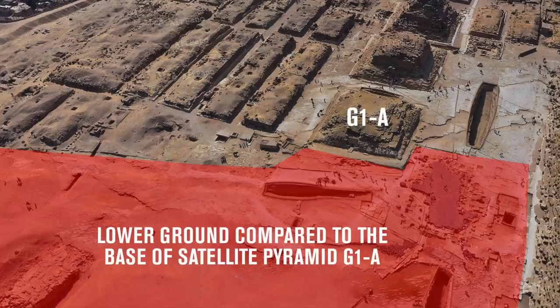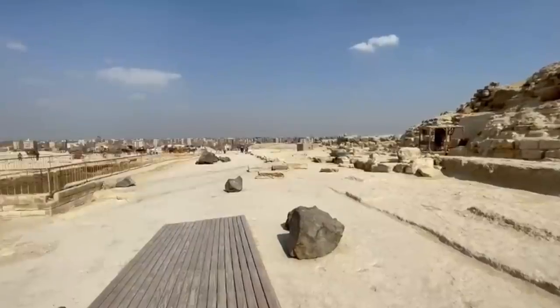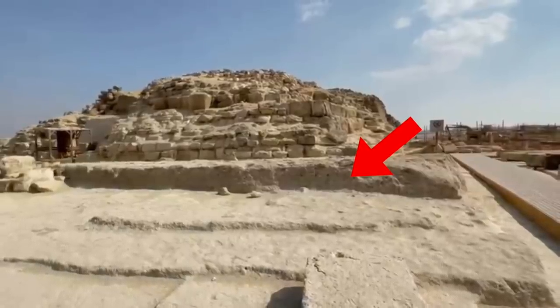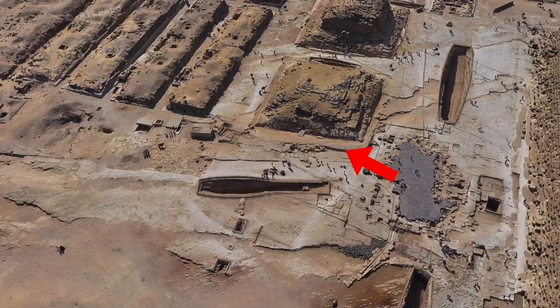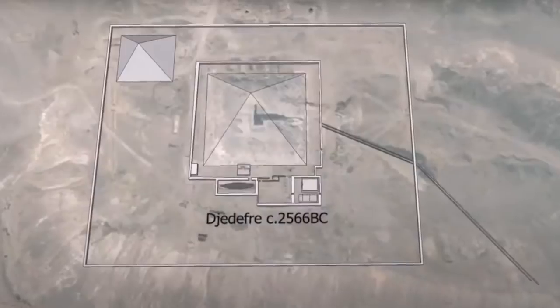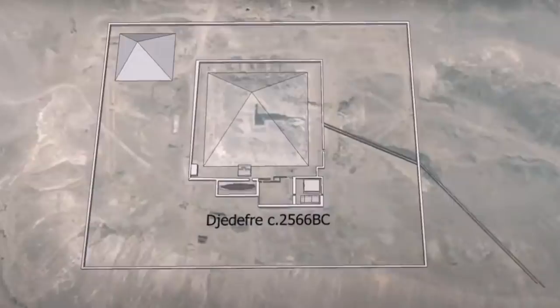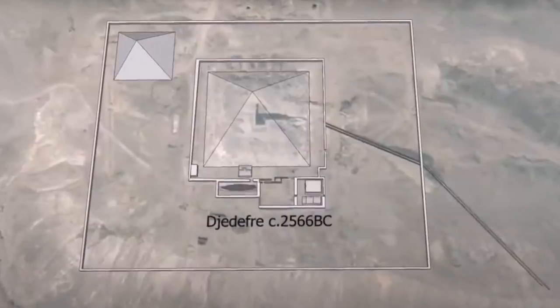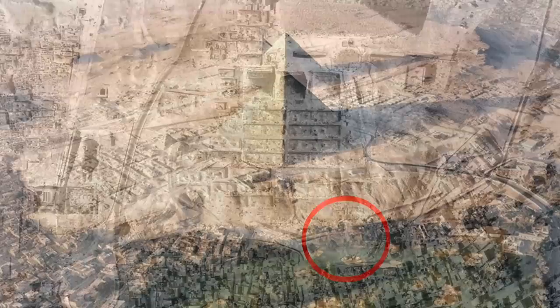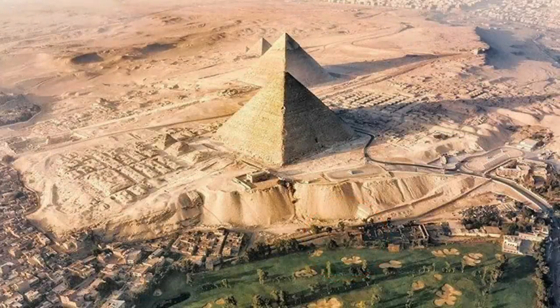We know the satellite pyramid G1A is substantially higher than the bedrock surface to the north, which indicates that more groundwork could have been done beyond the main northern limit of the eastern cemetery. This straight cut in the bedrock to the north of G1A is where Ishtaf and I believe the original causeway started — this cut actually marks the edge of it. For reference, Djedefra's causeway was also cut into the ground and plastered, so it's a fair assumption that his father Khufu's would have been built in the same way.